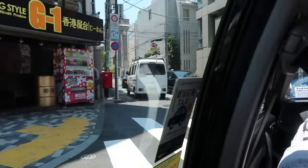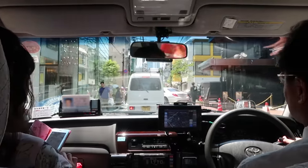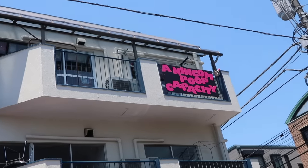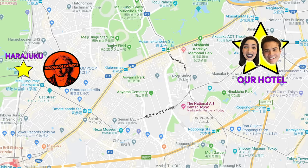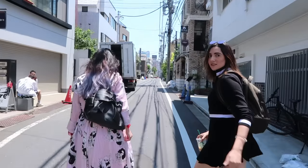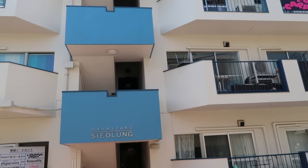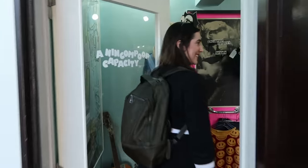So without further ado, we were ready to start shopping for our Tokyo street fashion inspired outfits. And our first stop was the store Aninkampoop Capacity, which specializes in vintage remake. It's located in the Urahara neighborhood, which means that it's just behind the main part of Harajuku. It's a more hipstery type of vintage area. The store itself is a former cigarette shop tucked away on the third floor of what looks almost like an apartment building.